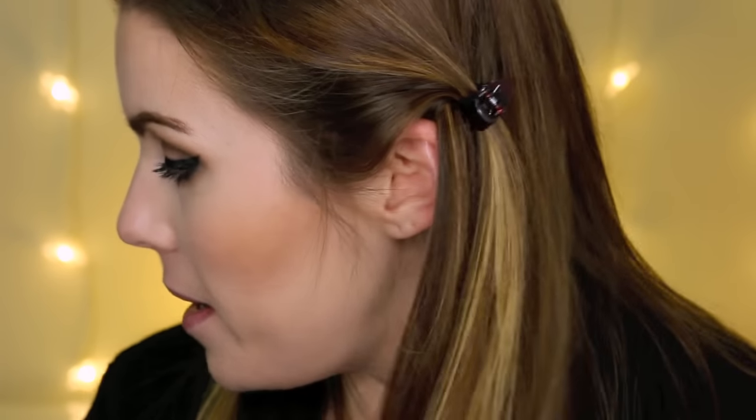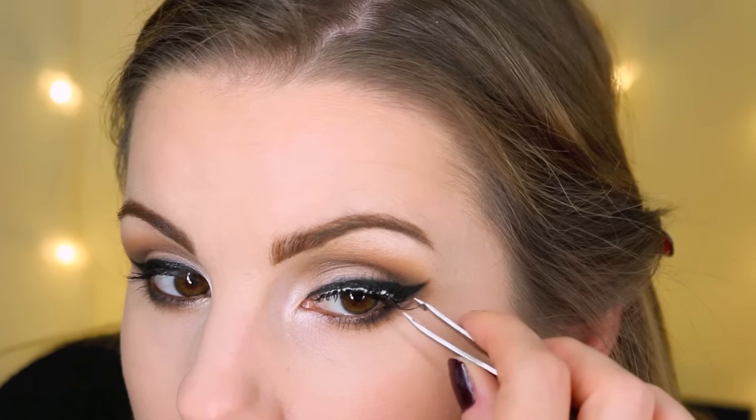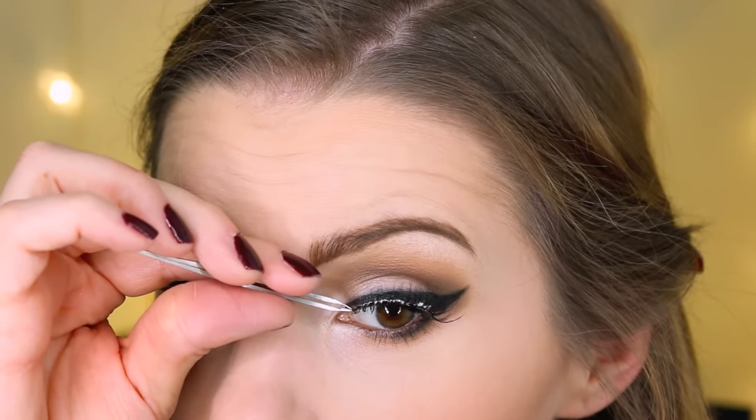For mascara, I'm using the L'Oreal Voluminous Carbon Black, just doing a light coat on the lashes. The day I took that picture I had the Kiss No. 3 lashes on, but I lost one of them, so I'm actually going to wear the Kiss No. 11 lashes — I think they look a lot prettier with this look. I'm applying them with the lash glue that's gotten tacky, sticking the corner down first to position it, then pressing it in. For the lower lashes, I'm going in with my CoverGirl Super Sizer mascara because it doesn't smudge.